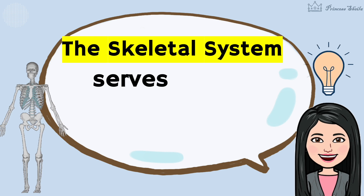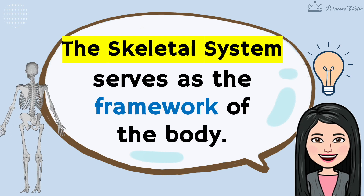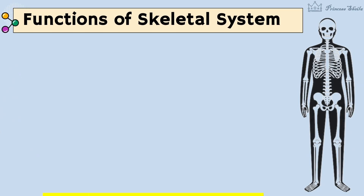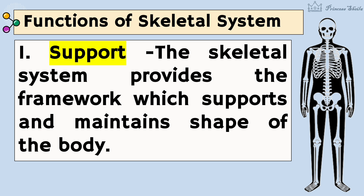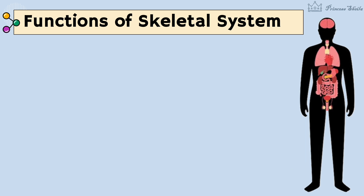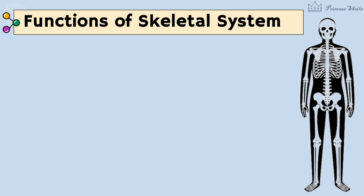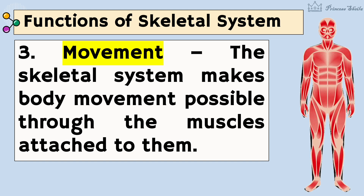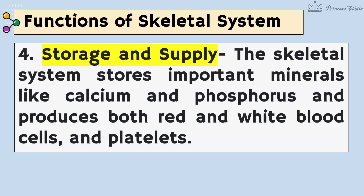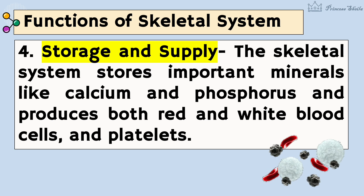The skeletal system serves as the framework of the body. These are its major functions: it provides the framework which supports and maintains shape of the body; it protects the internal organ of the body; it makes body movement possible through the muscles attached to them; it stores important minerals like calcium and phosphorus and produces both red and white blood cells and platelets.